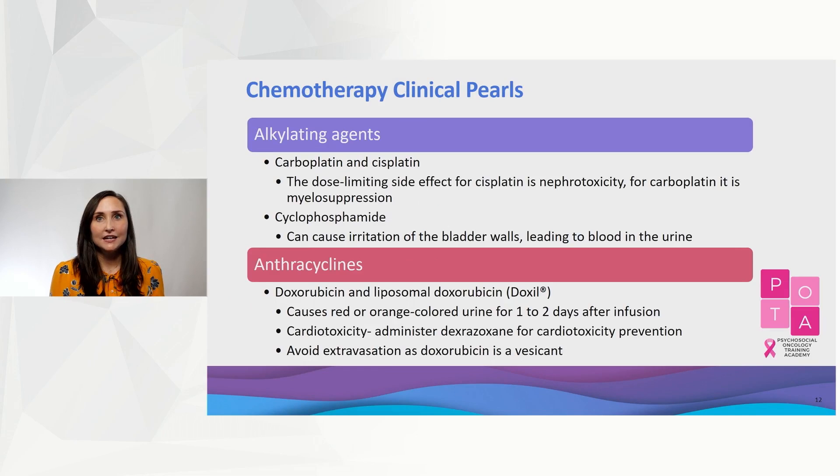The traditional cytotoxic chemotherapy used in breast cancer includes alkylating agents like platinums and cyclophosphamide, as well as anthracyclines such as doxorubicin and liposomal doxorubicin. Nephrotoxicity is a dose-limiting side effect for cisplatin, while myelosuppression is a common side effect for carboplatin. Cyclophosphamide can cause irritation of the bladder walls, leading to blood in the urine. However, doxorubicin, which is usually given in combination with cyclophosphamide, can cause red-colored urine as well.